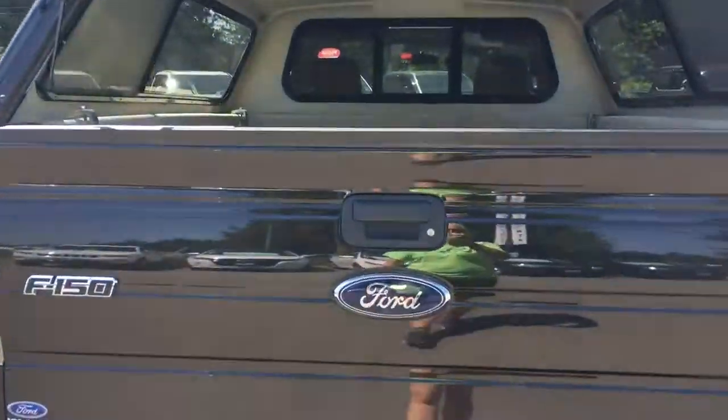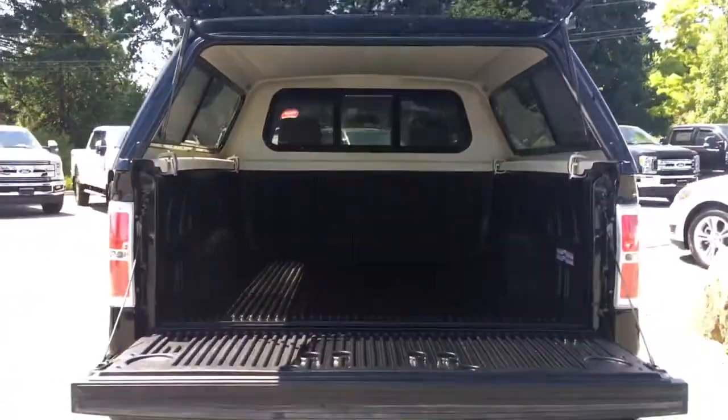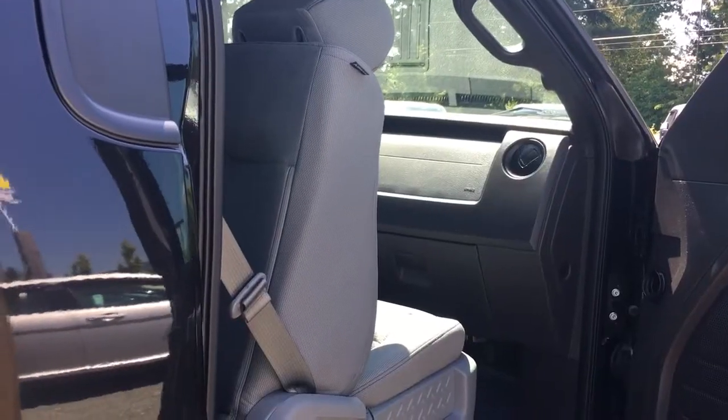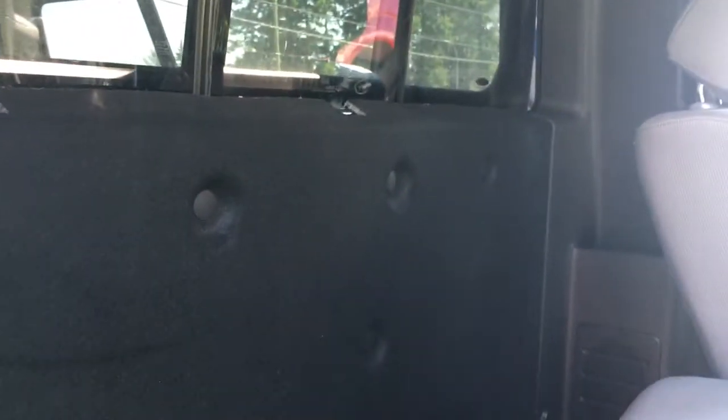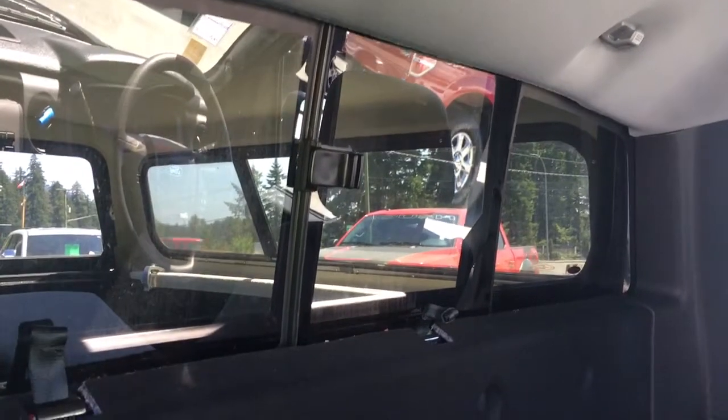When you open up that tailgate you're going to notice inside it's lined and has tie downs in all four corners. This is a regular cab so it's got two doors and there's no seats in the back, but I put the front seat ahead so you can see back here — there is room for storage. And up above you've got hooks, access to a sliding window, and you've also got speakers on the side as well as pockets.